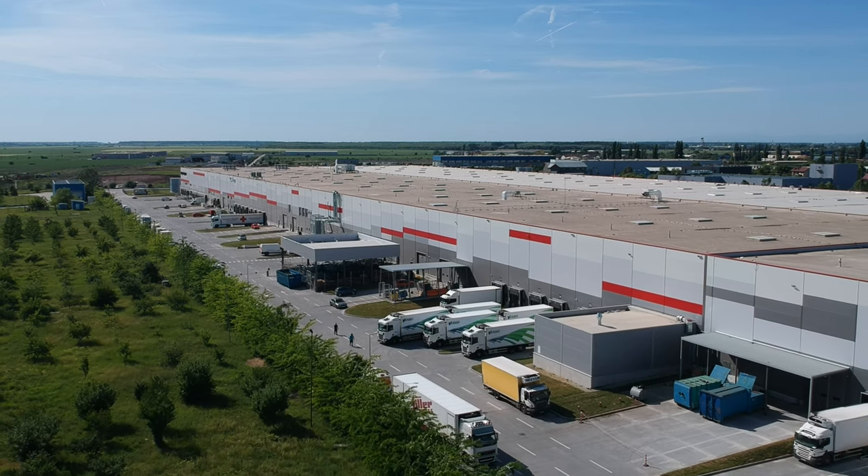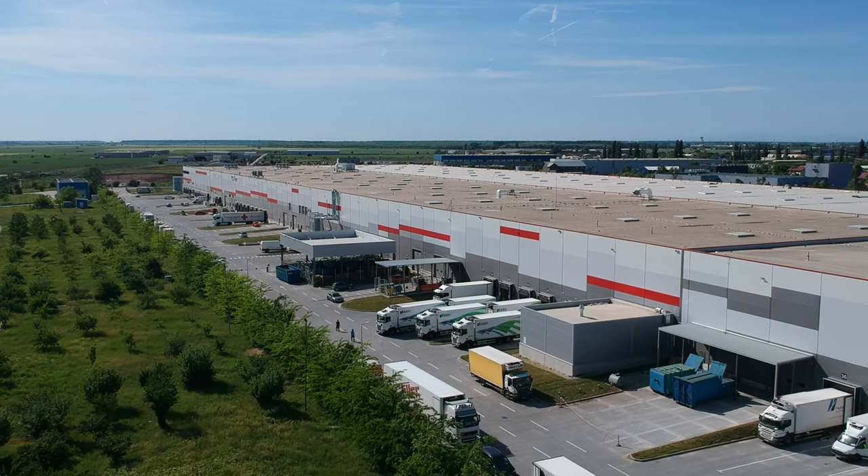We believe the future will show that it was the right investment to do it here in Romania, and the good thing is we have the opportunity to expand. We believe Romania is an opportunity for the future.